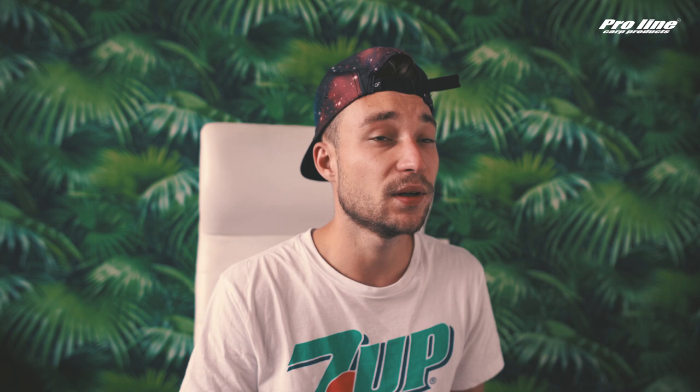And eventually we have a bonus hack — and I'll say only one thing: just go to the pet store and buy a little dog.